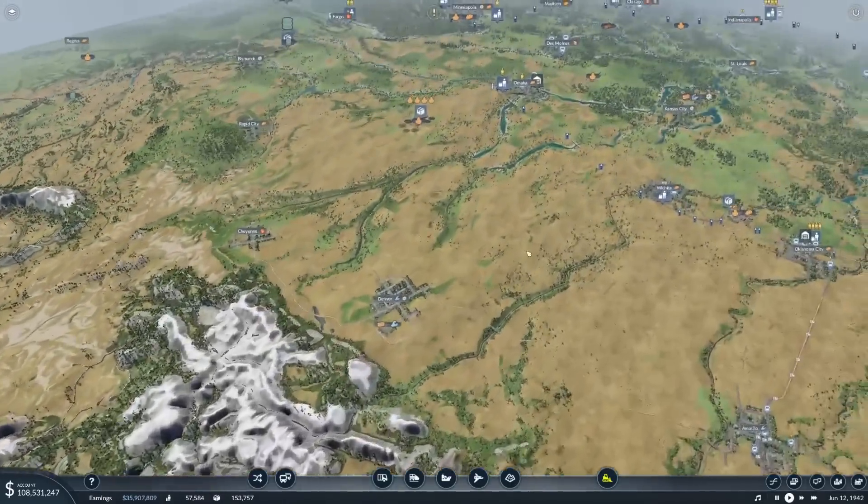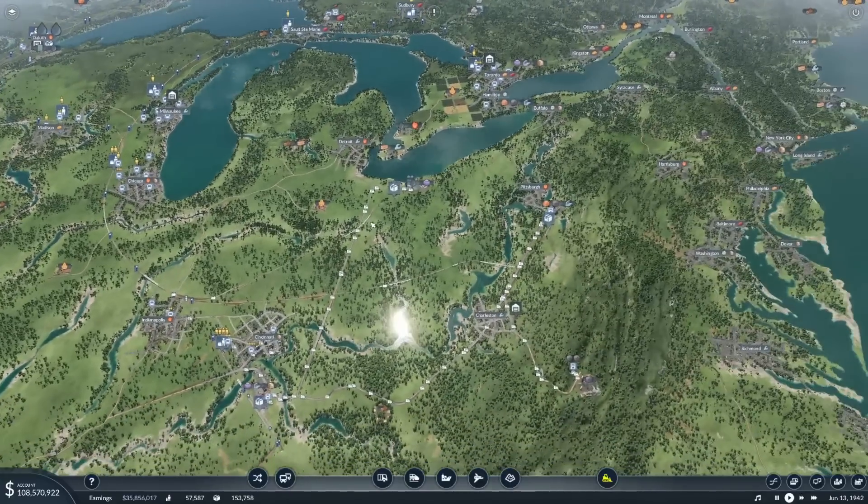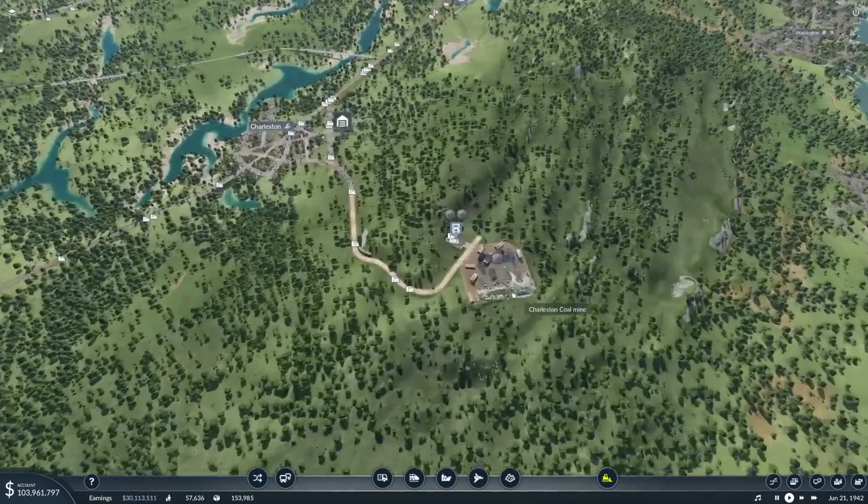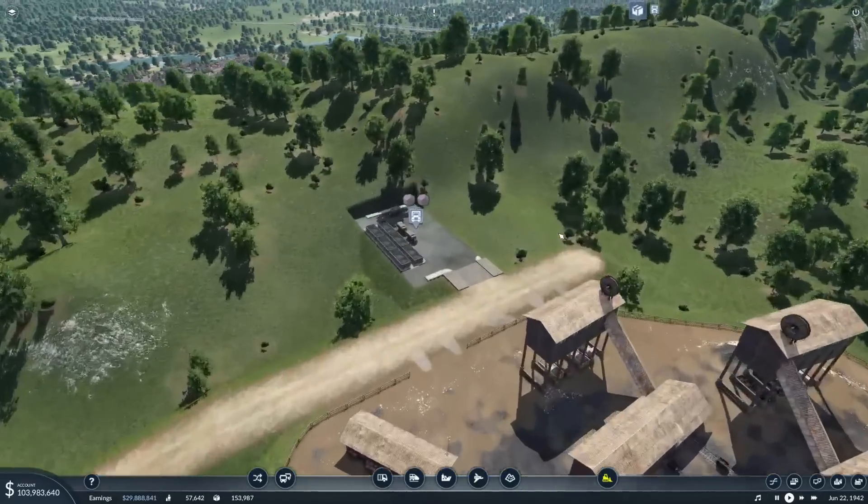What this means is we'll have one steel mill out of two for goods and one steel mill for machines, and that is going to cover the whole map. There's another goods factory but only these two steel mills, so we're a little limited with what we can produce. But before we do that, I'm going to have a quick look at how this steel mill is performing.